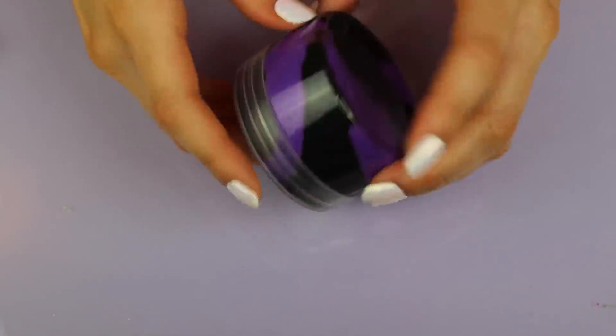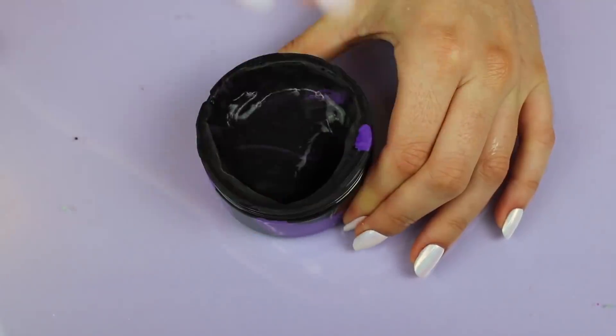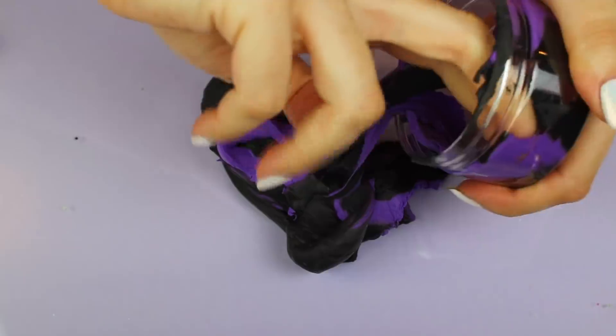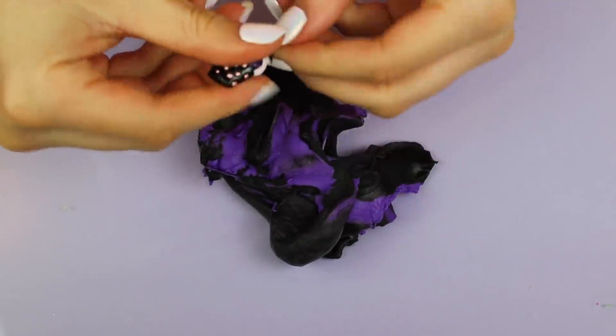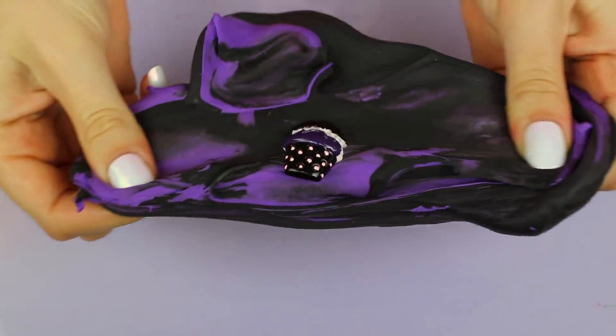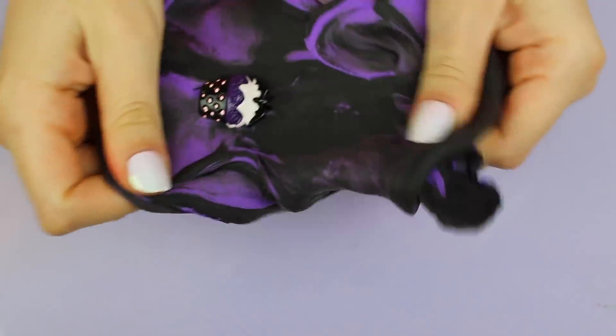This next one from Wish came in a larger package, which was promising. But when I opened it the slime was basically like clay — it had become hard and wasn't very stretchy. I do really like the color and the little charm it came with, which is super cute. But yeah, overall this was not the best.